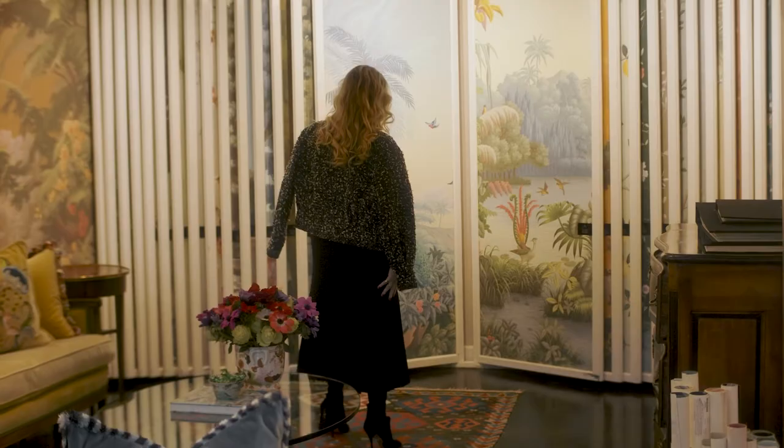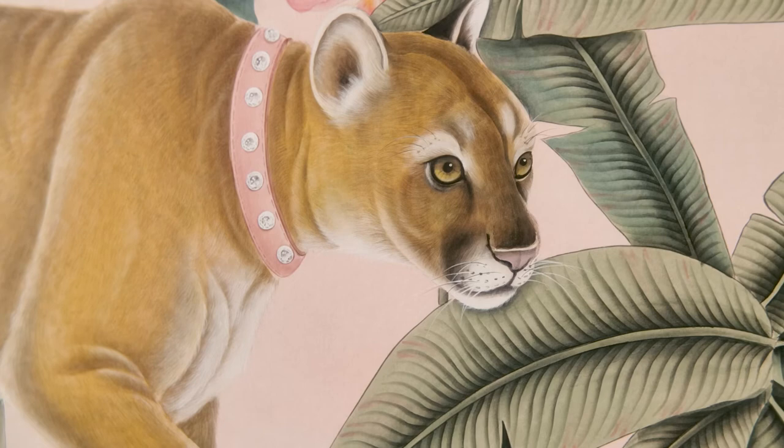I've long been a fan of de Gournay and their murals and their work. The craftsmanship is just beyond this world — absolutely incredible. They're also a family-run entity. I was introduced to Hannah and it was a match made in heaven. There was literally no other choice.